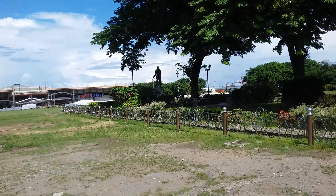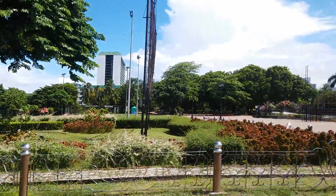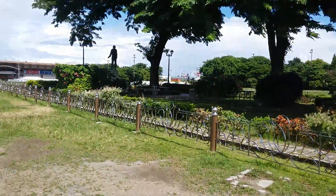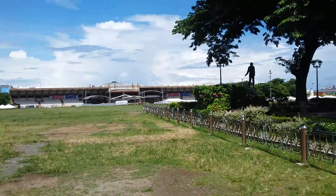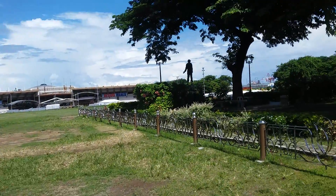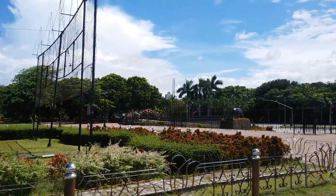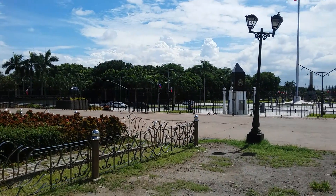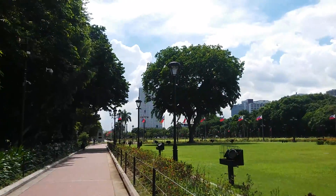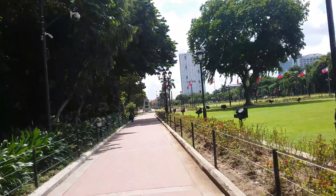There's a monument over there of someone. There are just a few tourists roaming around — some students too. I'm gonna buy buko juice later because I'm getting thirsty. I hope you enjoy watching this video of me taking you to this place again — this is my favorite place, Rizal Park. I'm going back to the other side now, going back to where I got down from the jeepney and riding home.